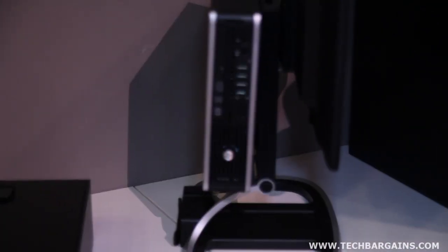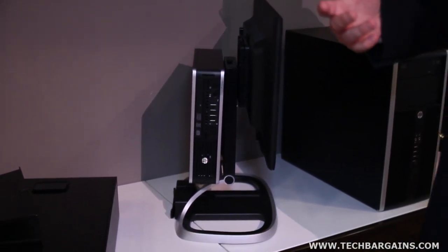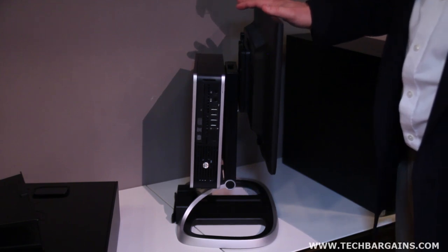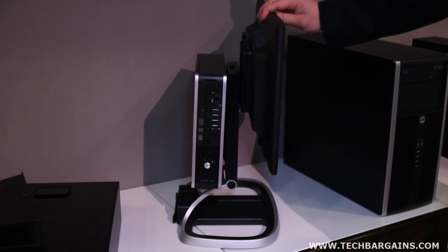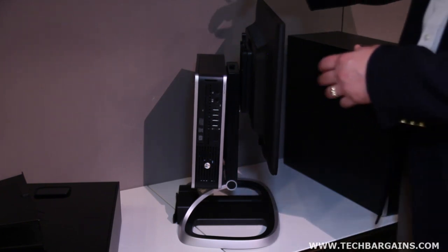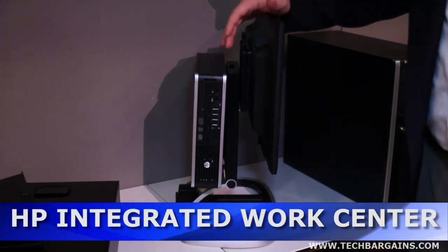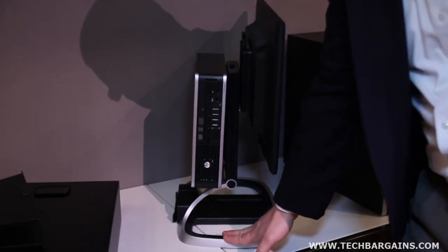There's an increasing trend toward small workspaces — cube environments, kiosks — and a lot of demand for all-in-ones, which are outstanding products. However, they do have limitations in terms of expandability and display choice. If you like the display that comes with the all-in-one you're in great shape, but if you want a traditional desktop with a display of your choice, we offer what is called the Integrated Work Center, or all-in-two.